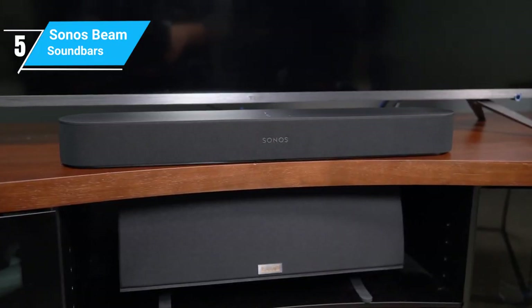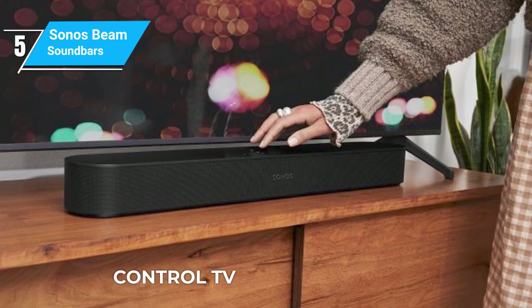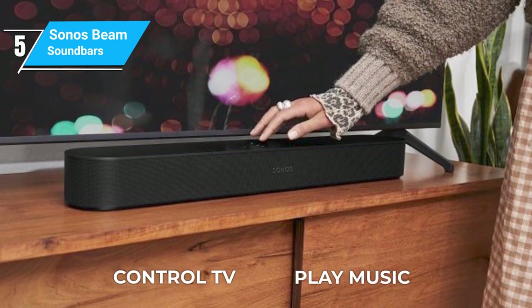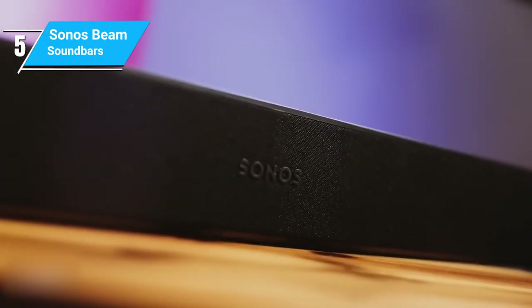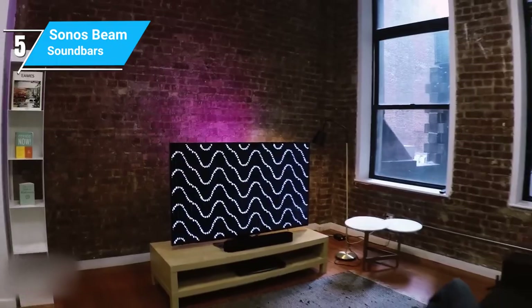The Beam isn't just about sound — it's also smart. With built-in Amazon Alexa, you can control your TV, play music, and more, all with voice commands. Plus, it integrates smoothly with other Sonos products, allowing you to create a multi-room audio system effortlessly.